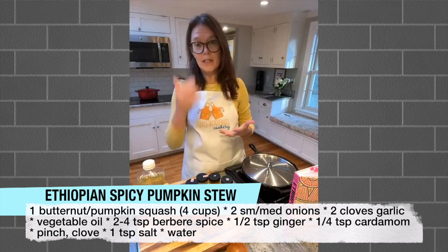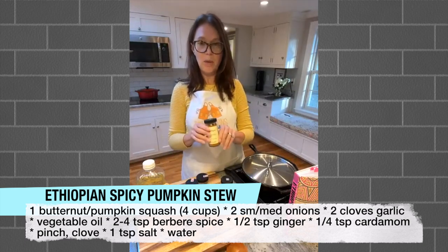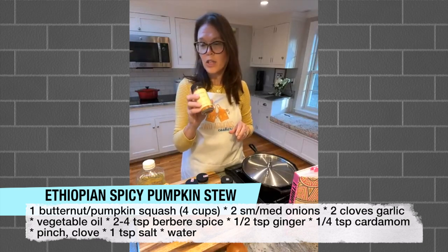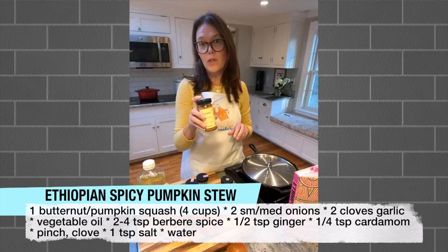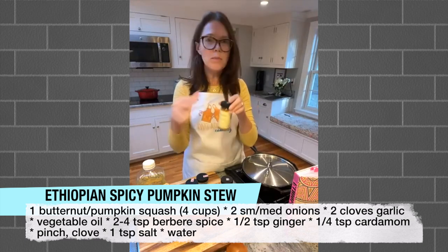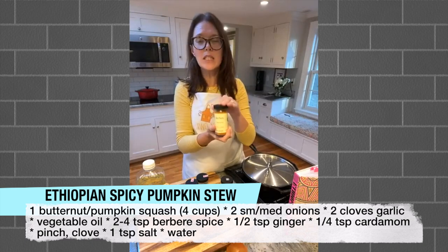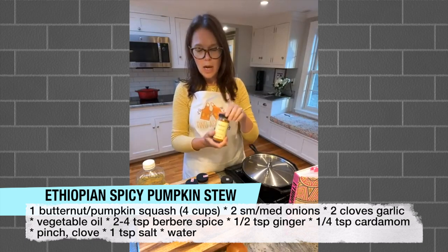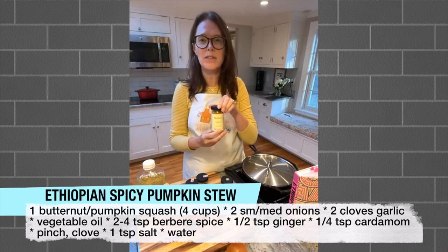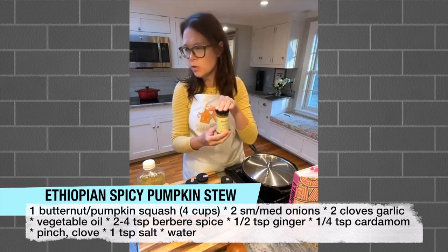And then the fun part - all the spices. Berbere spice is the feature in this recipe, but it is pretty spicy. The recipe calls for two to four teaspoons. Even with two teaspoons, and different Berbere spices can have different heat - the Penzeys that I use is pretty hot. If you're not into things super spicy, I would start at the lower end, which is two teaspoons.